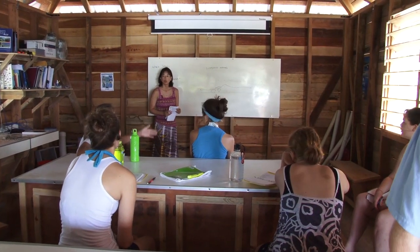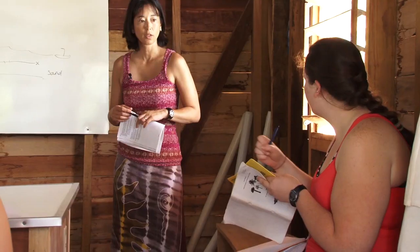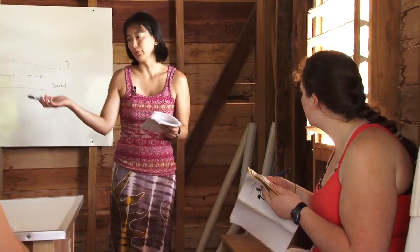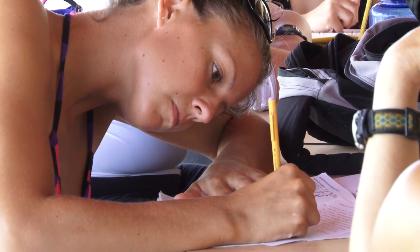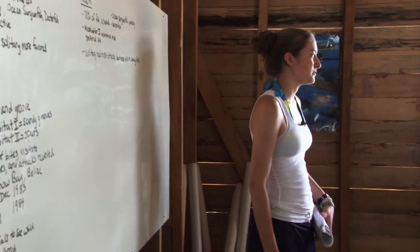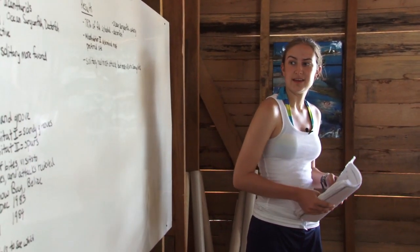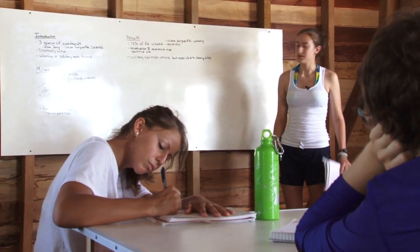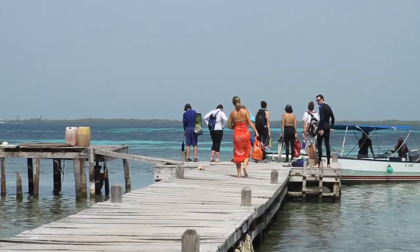A typical day for our students is they come in for a lecture for maybe 10–15 minutes. We'll go out for a snorkel, we'll do an exercise — maybe a fish behavior exercise. Then we'll come back, crunch some data, and one of the students may give a presentation. A school is defined as 10 or more individuals moving in unison. They'll read these studies, present them to the rest of the class, and typically the study has some significance to whatever we're looking at for the day. Then in the afternoons we'll do another snorkel with another exercise.